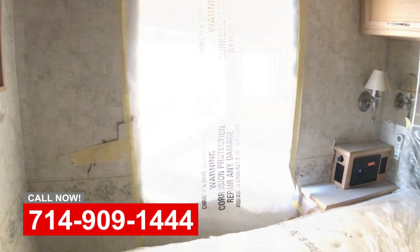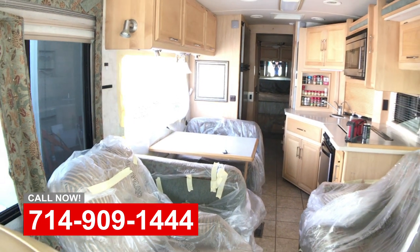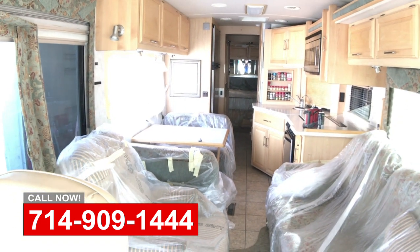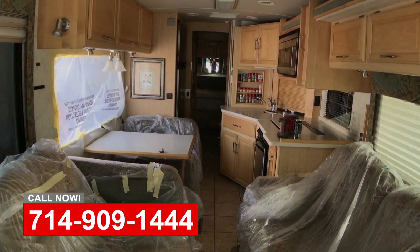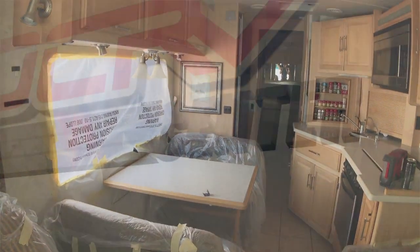The customer is actually going to opt for some upgrades while the coach is in here getting this damage fixed. We're going to upgrade the window surrounds, add some MCD shades, carpet, and TVs. So if you have any problems or damage on your RV, we're here to help — give us a call.